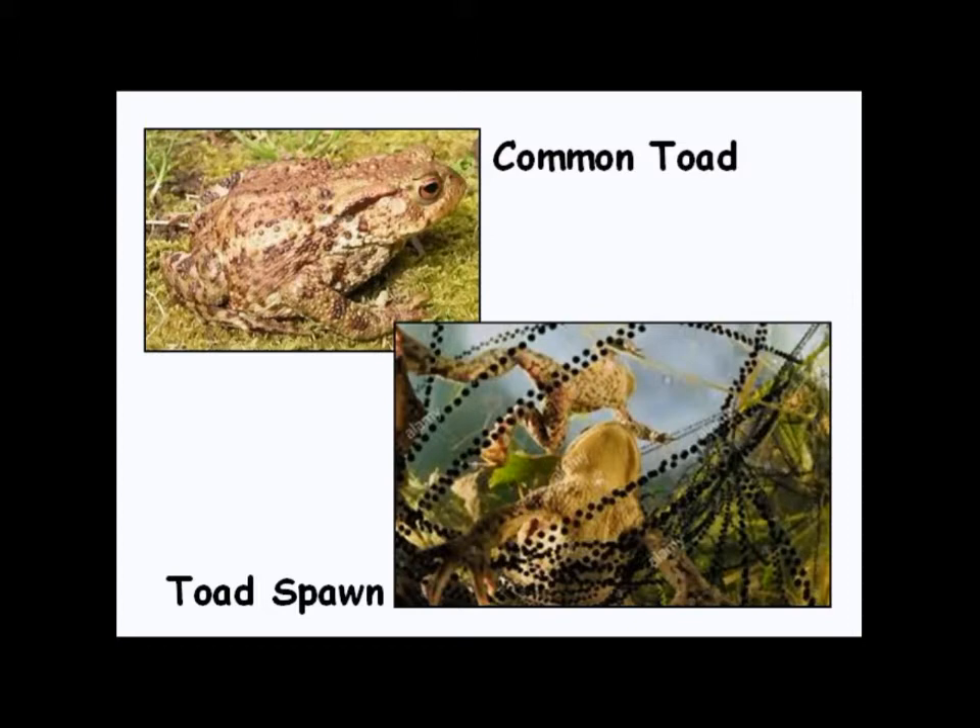So that's what toad spawn looks like. If you're very lucky, you'll be able to see that in ponds — not now, it's a bit late in the year, but earlier on in the year.